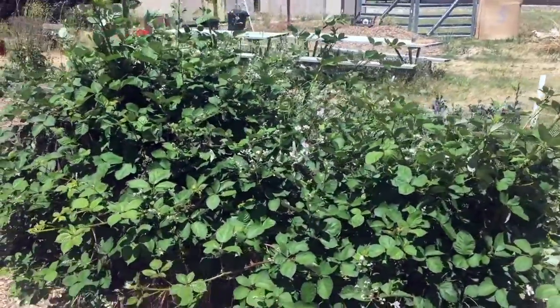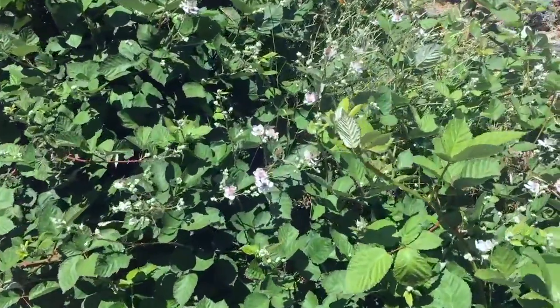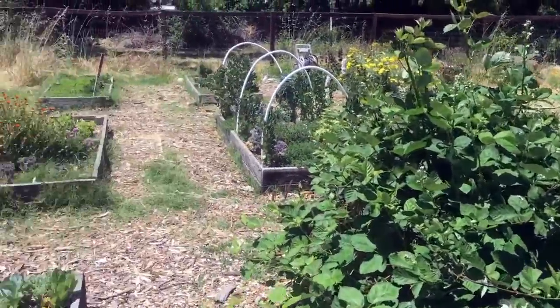And here we have a big blackberry bush. The kids really like eating all of the yummy blackberries that come. And we can see that the pollinators and the bees are really loving this right now during the springtime.